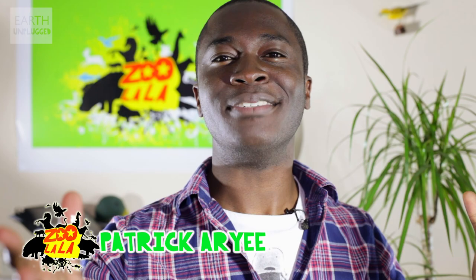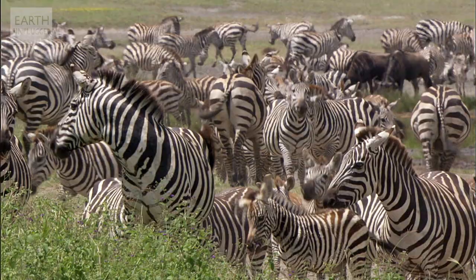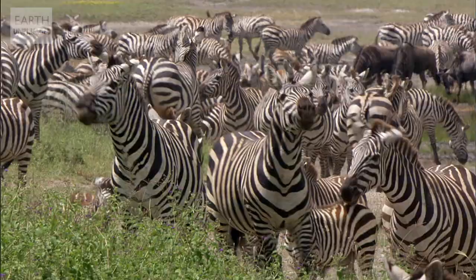Hello YouTube and welcome to Zoolala. This time we're asking the age-old question: why are zebras stripy? The theory of why zebras are actually stripy is a lot more complicated than you might initially think. The answer to this week's Zoolala is definitely not black and white.